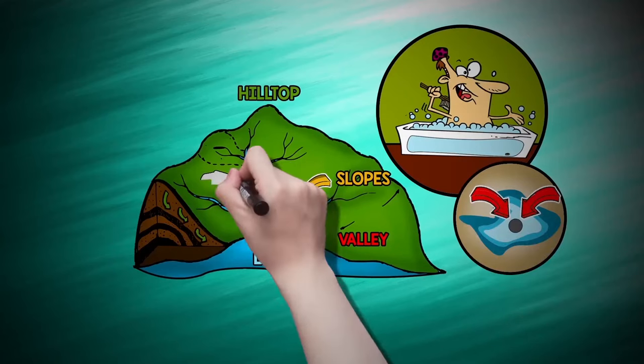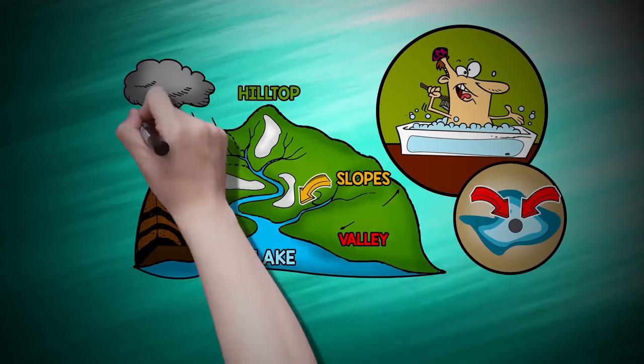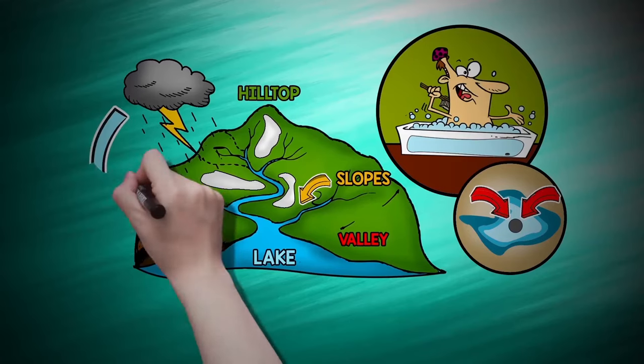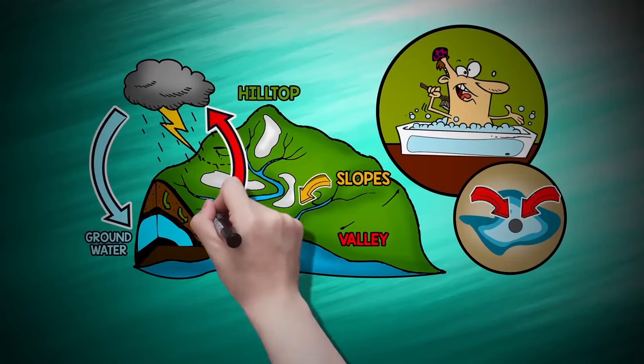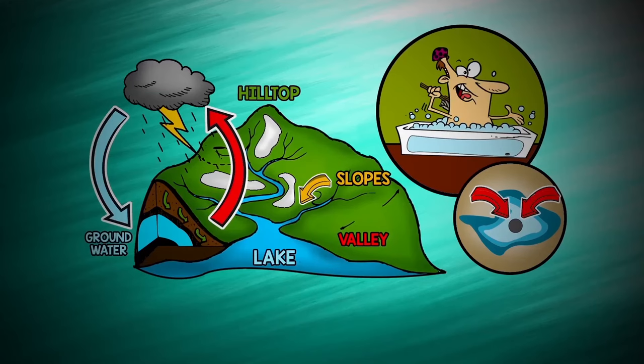When snow melts or when it rains, the layout of the land around you determines how quickly the water runs. Some rainwater seeps into the ground and becomes groundwater. Some evaporates, and the rest runs downhill into our wetlands, streams, rivers, and lakes.